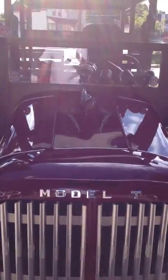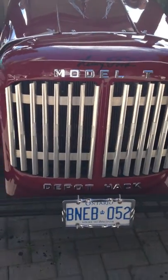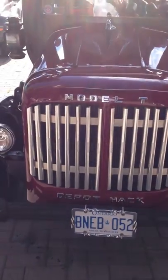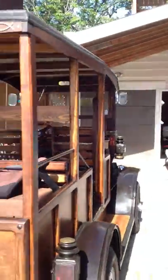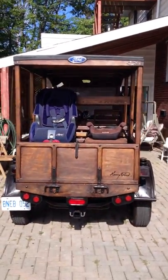This is my depot hack in 1914. It's actually a car that was used to take people from motel rooms back to the train station. It's called a woody, or a depot hack — a taxi. It's made by Ford, 1914.